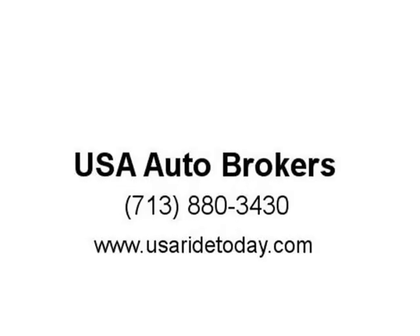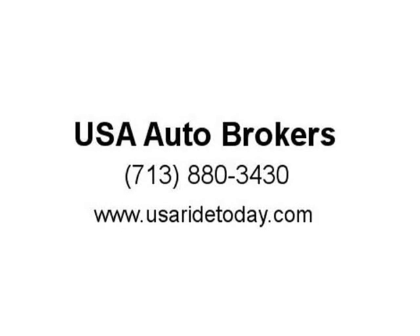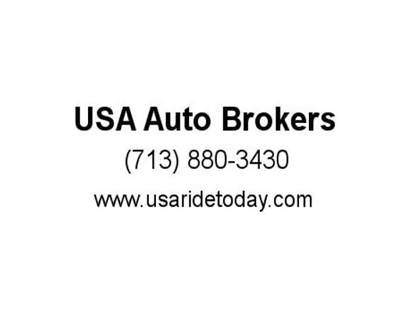Chevrolet keeps your safety in mind and offers a long list of features, including airbags, OnStar, and ABS.